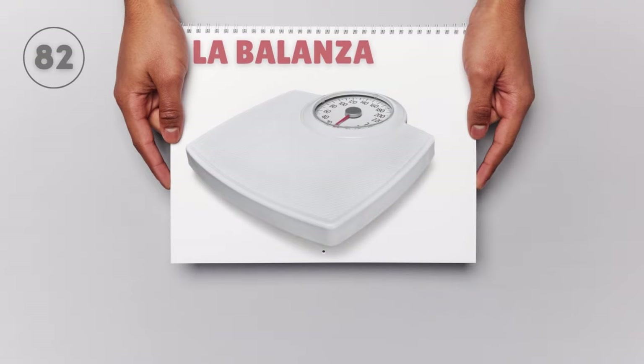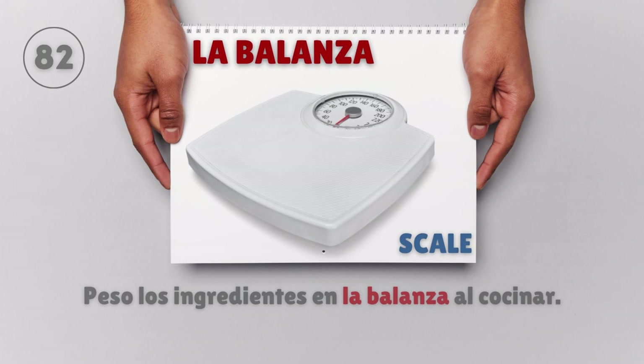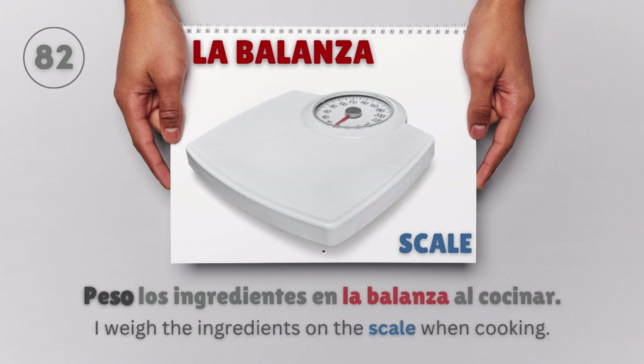La balanza — Scale. Peso los ingredientes en la balanza al cocinar. I weigh the ingredients on the scale when cooking.